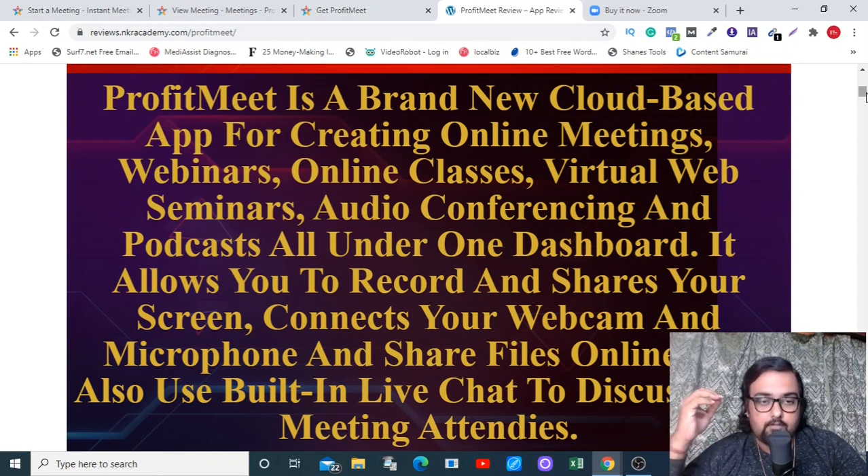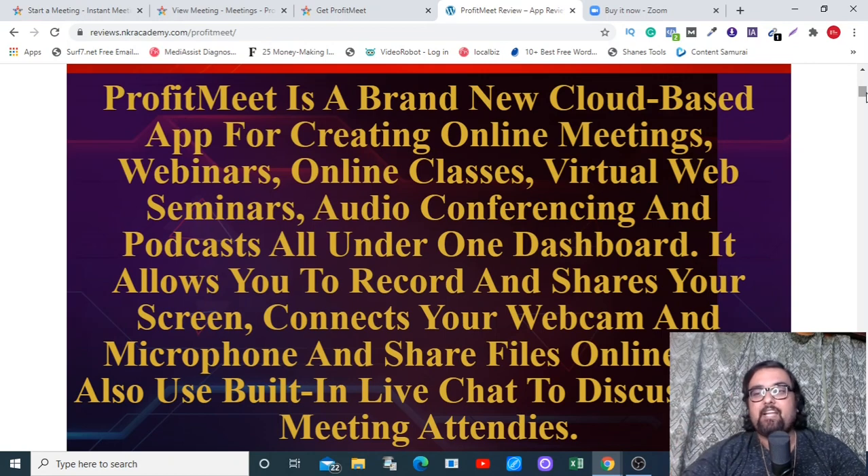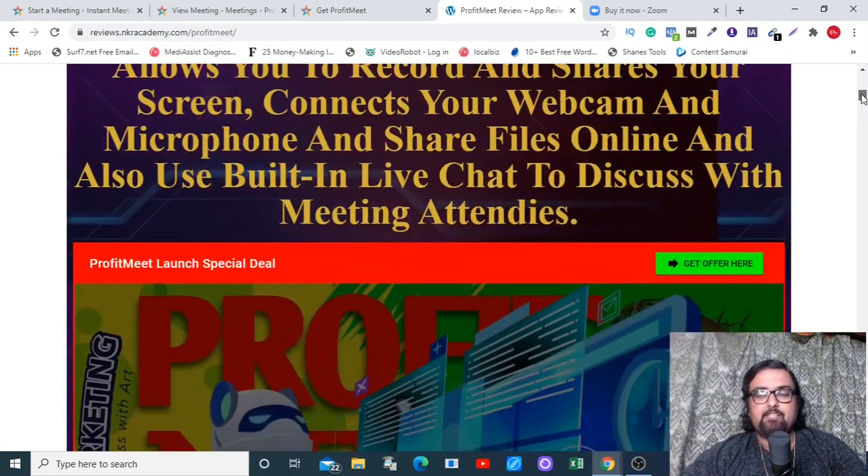Apart from all those functionalities, it also allows you to record your screen, share your screen, connect your webcam and microphone, share your files online, and it also has a live chat module that gives it a real interactive feature.